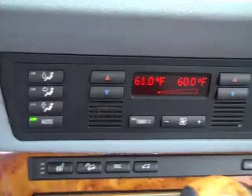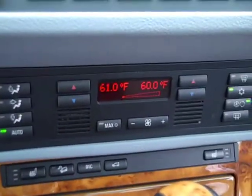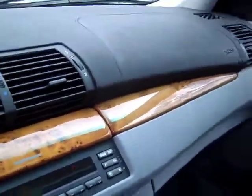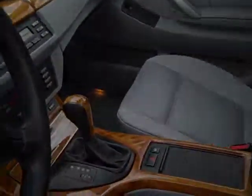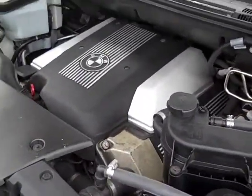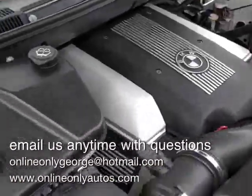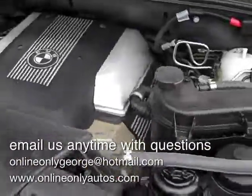You can see the heated seat buttons and hill descent control down there. This vehicle has the DSP premium sound system, so you've got a CD in the dash rather than a cassette. Let's take a look at the engine — that's BMW's 4.4 liter V8. Looking around both sides, there don't appear to be any issues. The vehicle runs and drives very well.